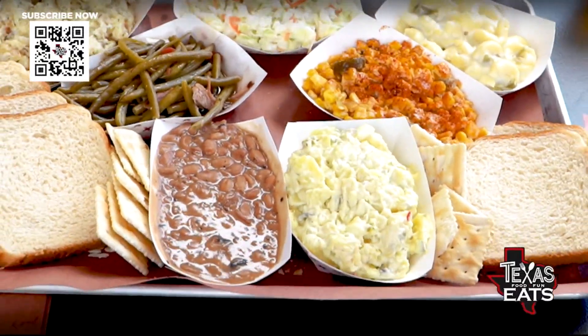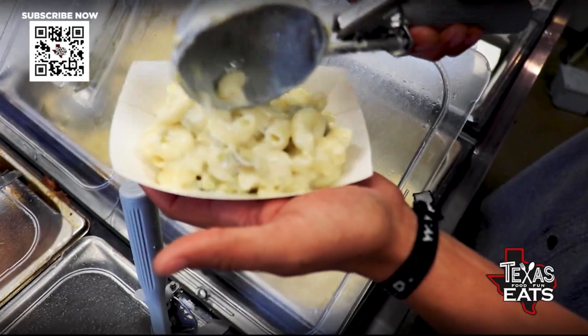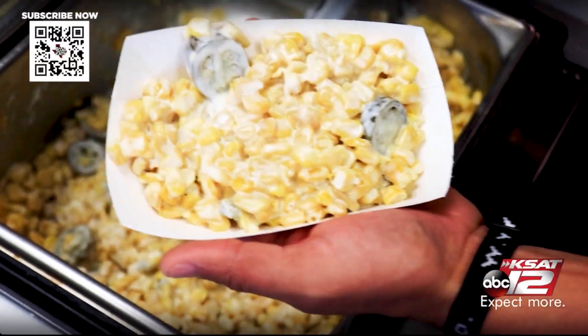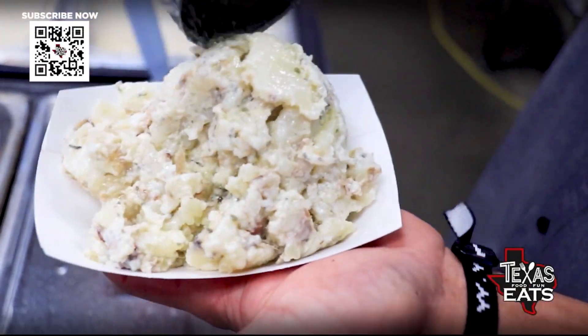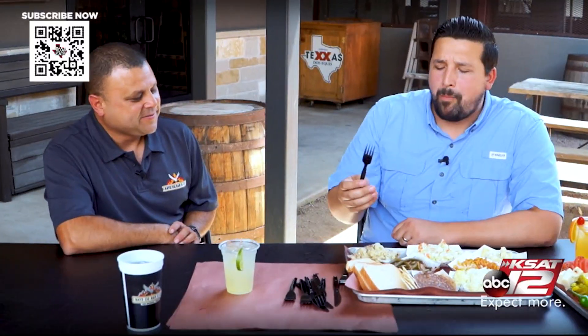You have some amazing sides. The one that always resonates with me when I think about your place is the Hatch green chili mac and cheese — every time. It's so good and it's creamy. That's the problem with mac and cheese: they don't make it creamy enough. You also have a corn with jalapeño slices, and in the corner there's the twice-baked potato casserole with sour cream, chives, and a little bit of bacon bits all mixed in. That's a knockout.